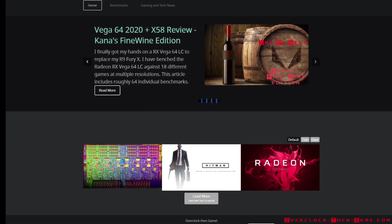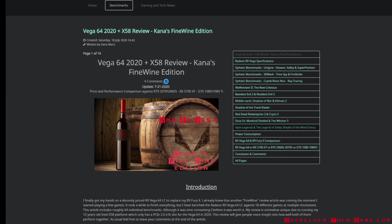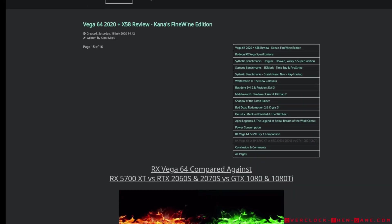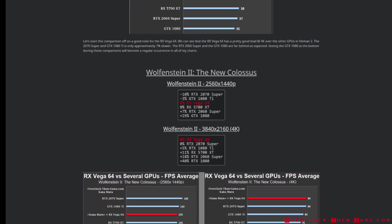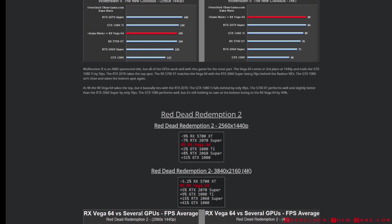Last summer I wrote an article which shows the Vega 64 and X58 performance. I have also included a comparison against the 5700 XT, GTX 1080 Ti, and 2070 Super, which were all running on modern platforms. This video will focus more on games that I didn't get a chance to benchmark in my previous review. If you would like to check out my previous Vega 64 articles, I'll leave a link below this video.